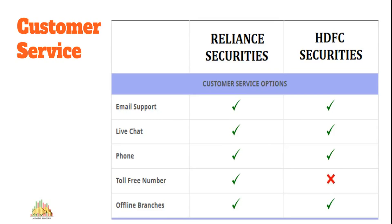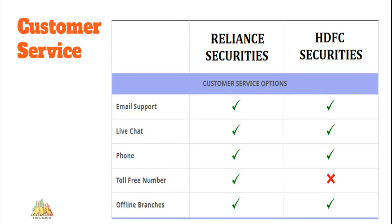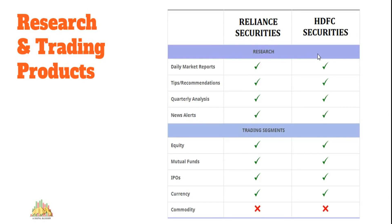Reliance Securities provides an extra communication channel via a toll-free number not offered by HDFC Securities. However, HDFC Securities does a better job on overall customer service quality, with multiple communication lines and better-trained executives. There is a marginal difference in quality, and HDFC Securities is the preferred choice when it comes to customer service.